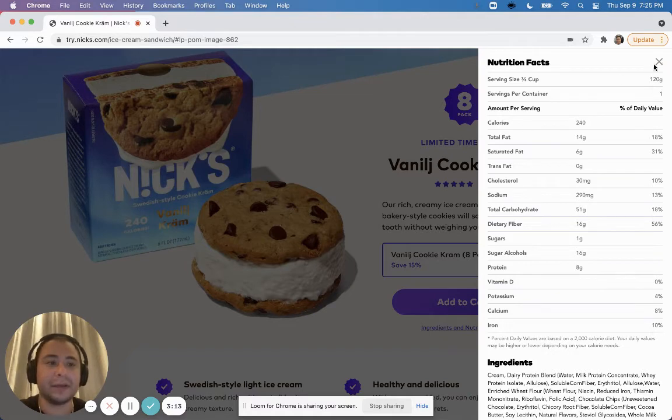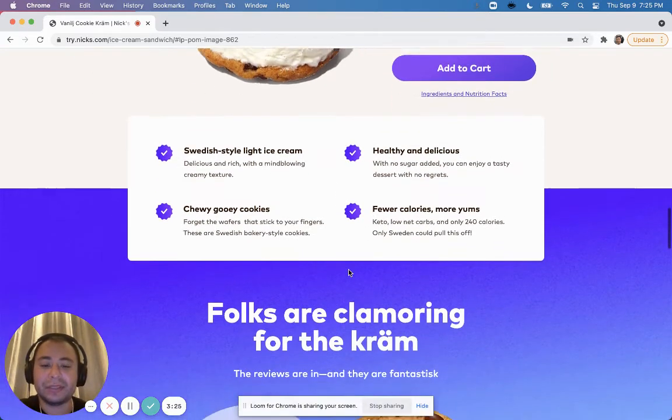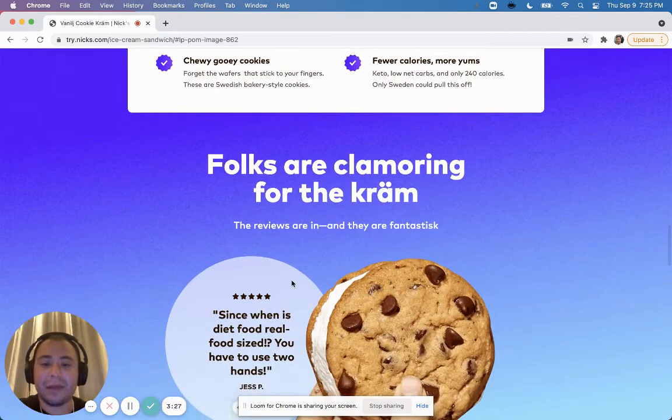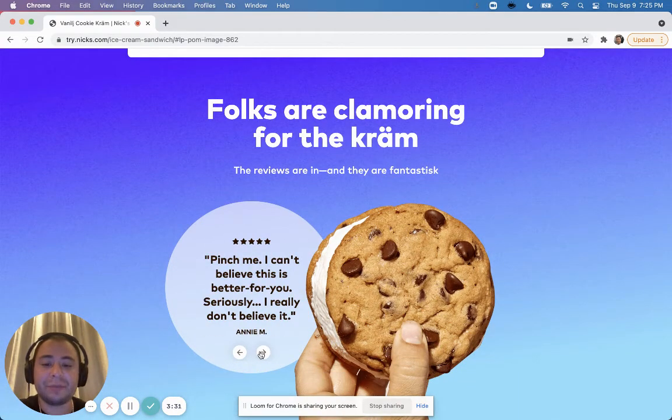The next section has bullet points: 'Treatish, Swedish-style, light ice cream, chewy cookies, healthy and delicious, pure calories were yum.' Really great design. The bullets are clean, and now they have a testimonials section.